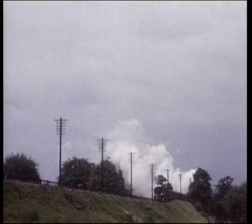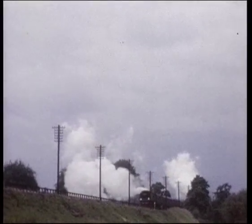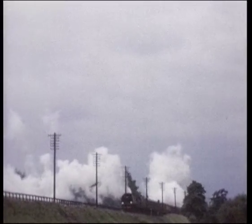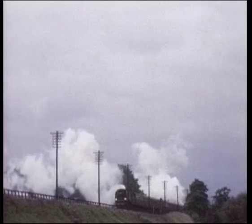Climbing up on a special, Southern Region Bulleid Pacific 34079 '141 Squadron' has steam to spare. Banking engine, double chimney Class 9F 92230 of Gloucester Horton Road Shed, brings up the rear.